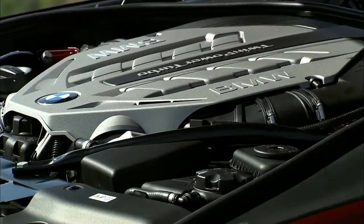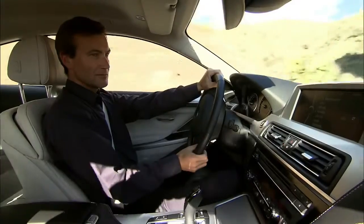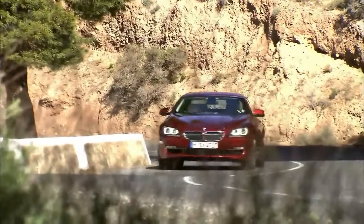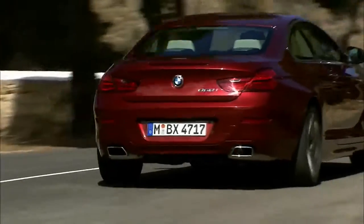Both the 8-cylinder and the inline 6-cylinder engine variants come as standard with an 8-speed sports automatic gearbox and BMW EfficientDynamics measures. Efficiency and output are significantly increased over predecessor models.